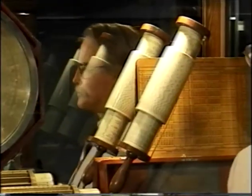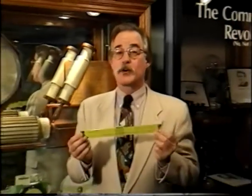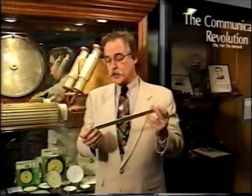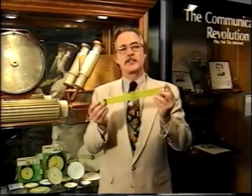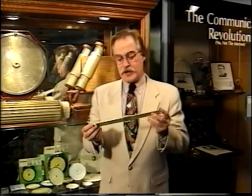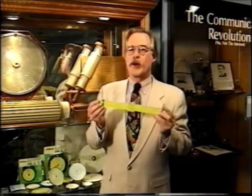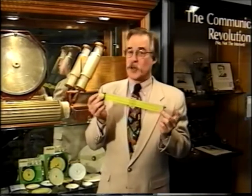Do you remember the slide rule? Not too long ago, this was the mainstay of scientific calculation. No handheld electronic marvel here — just sliding scales of bamboo, aluminum, and plastic that students, scientists, and engineers used to design our bridges, roads, homes, and cities. If you're past the age of 30, you probably remember the slide rule, but to much of the younger group, they are, at best, amusing curiosities.